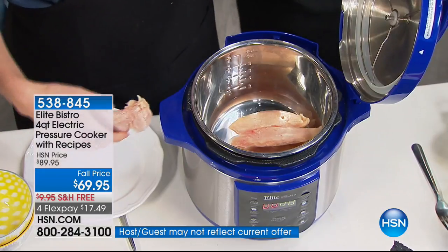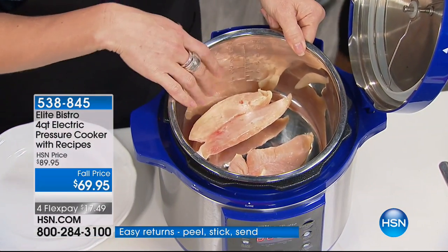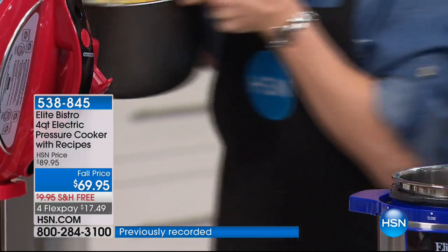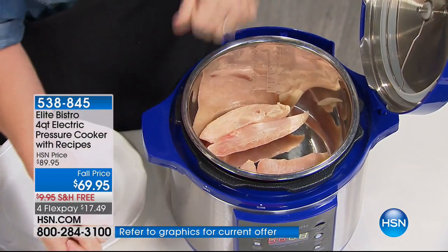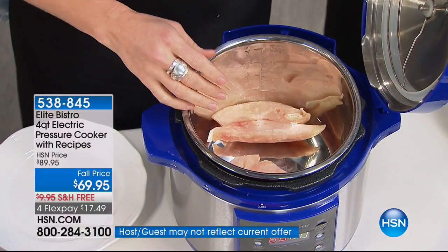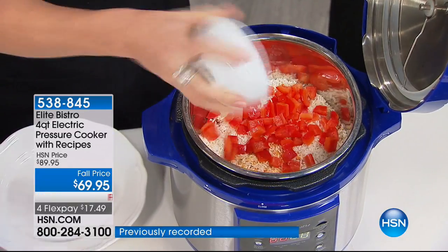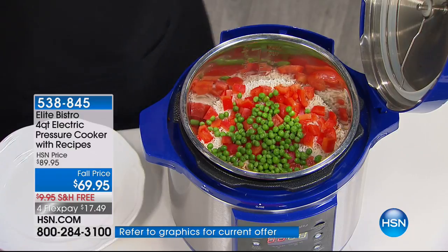Here's the stainless steel insert — the pressure cooker comes with a four-quart non-stick pot included, so don't worry about that. The insert is an add-on. Here's our frozen chicken and we're going to do a chicken and rice dish — this could be frozen beef, pork, shrimp, or vegetables. Notice I'm not sifting or sorting, not measuring — just bay leaves, cilantro, basil, salt, pepper, garlic, whatever spices you like.